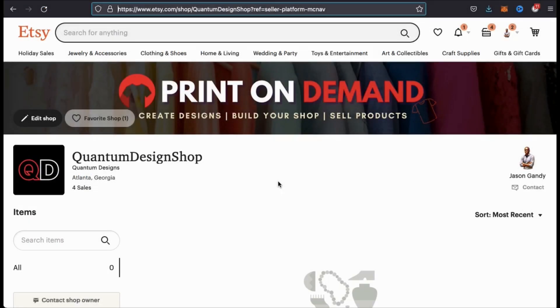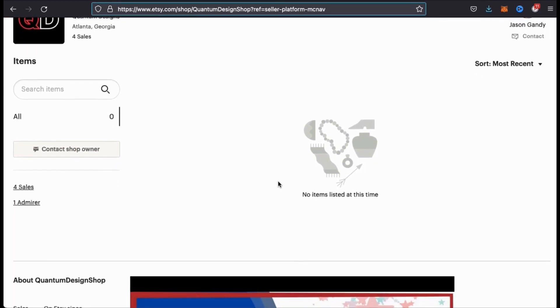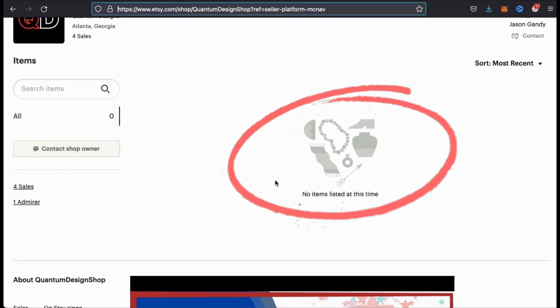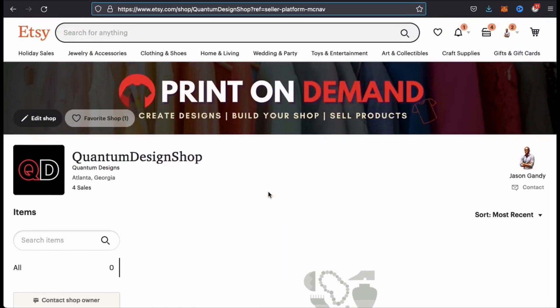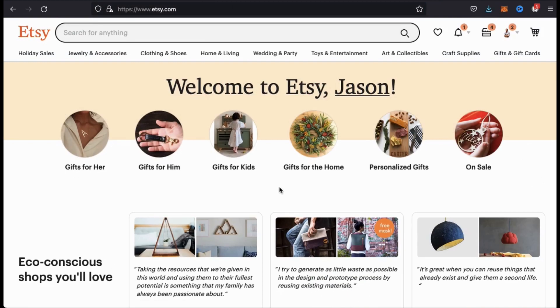Setting up your Etsy shop will include things like naming your shop, uploading a profile image, and uploading a banner. As you can see, my shop currently doesn't have any products. So to solve this problem, let's go over how to integrate my Etsy shop with Printful to create a dropshipping print-on-demand store.